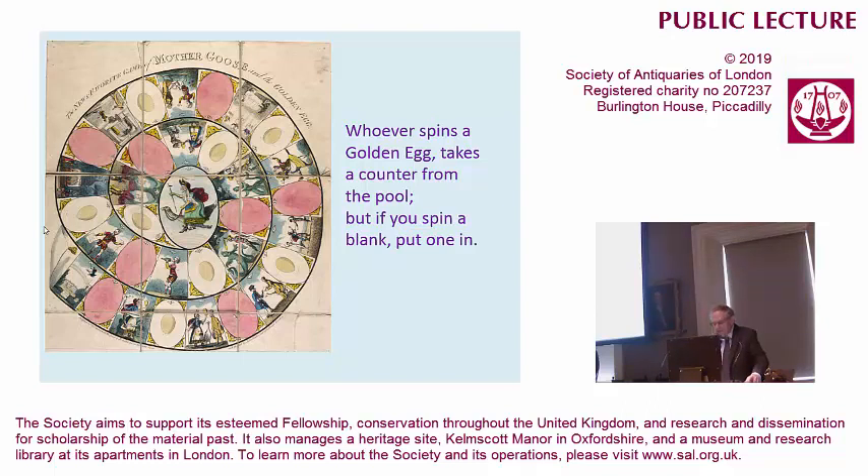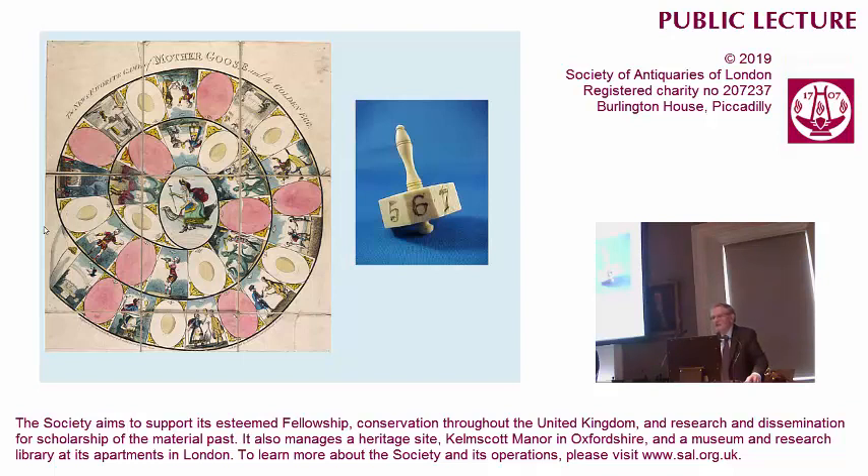Why are we talking about spinning? This is the substitute for dice. It's called a teetotum, or a totem. It's a little spinning top, and as you can see, it's numbered on each face.